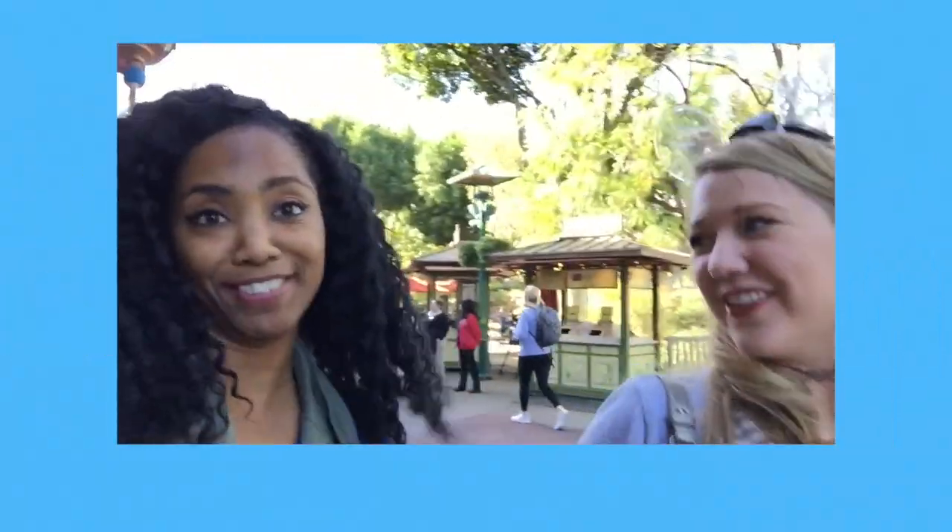Thank you so much for watching. If you liked this video, make sure to give it a thumbs up, subscribe for more Disney fun, and I'll see you in the next video. Rating in a way that's out of this world.